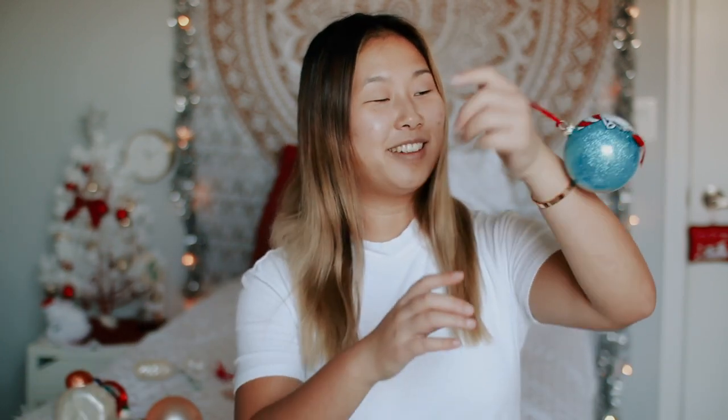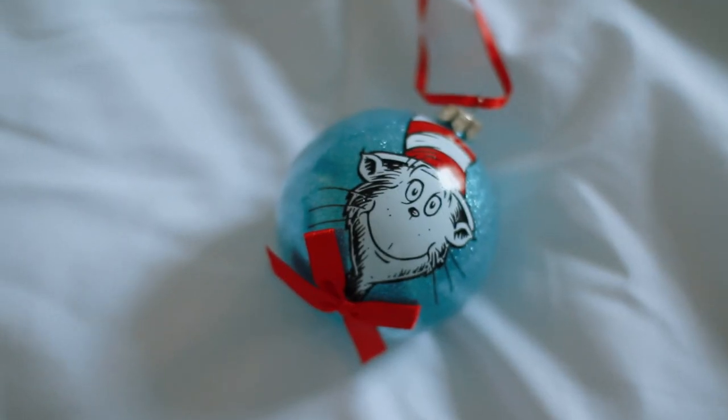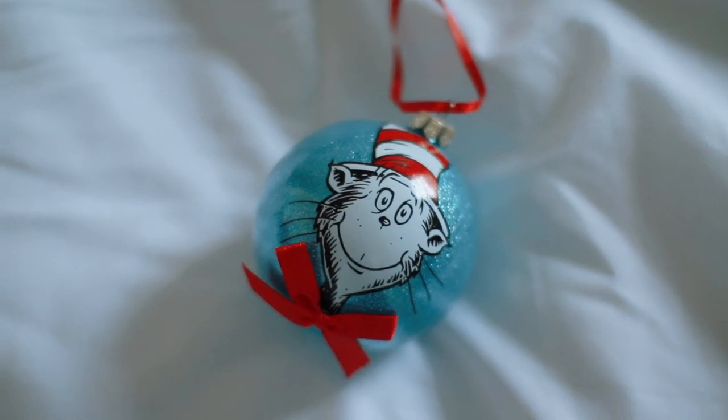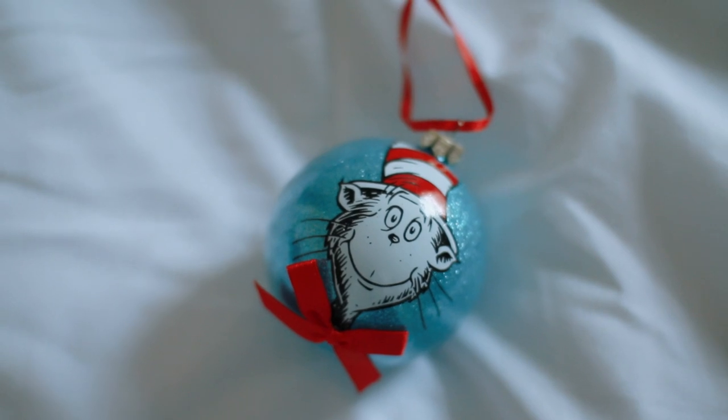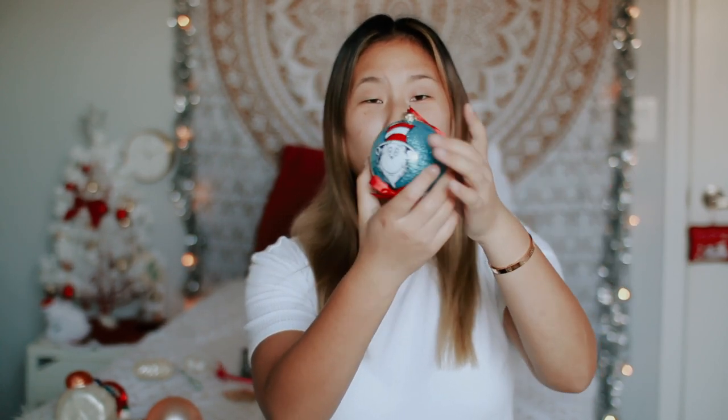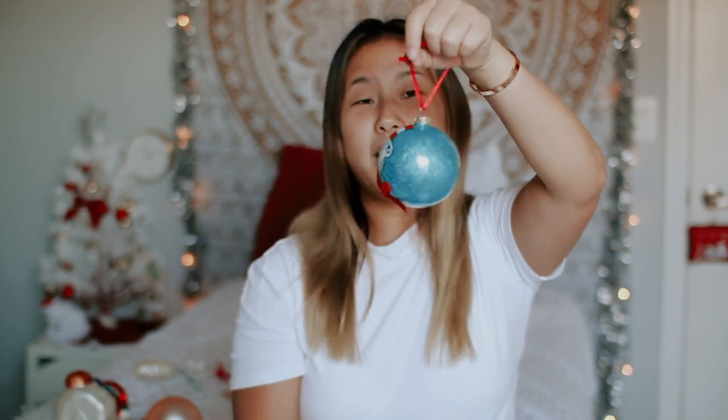My next favorite ornament is this Cat in the Hat ornament. It's cute and blue, has Cat in the Hat on it, and a little red bow for his bow tie that's actually 3D — like an actual ribbon. I got this when I worked at Seuss Landing. When I worked there during the holidays, team members got 50% off, so I got myself an ornament to commemorate my time working as a seasonal employee at Universal. I just liked how simple this little ball ornament was.